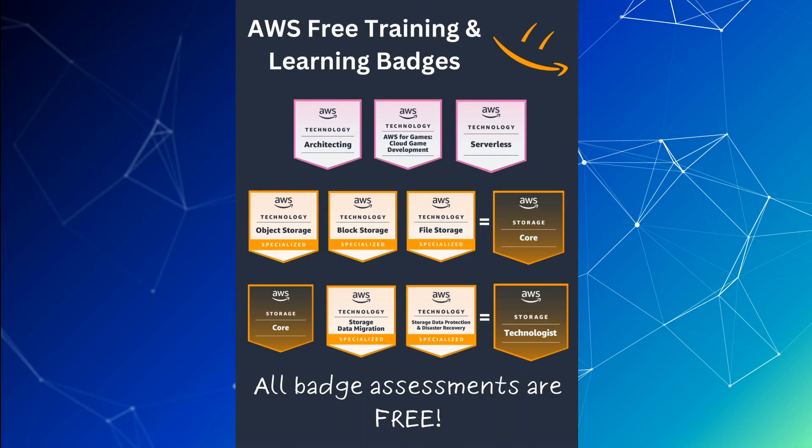As you can see, we have different badges available which range from architecture to gaming, serverless, and storage. For the architecting badge, which is in the top row, you can browse through the most popular courses on the Skill Builder site, and again the link will be in the video's description.